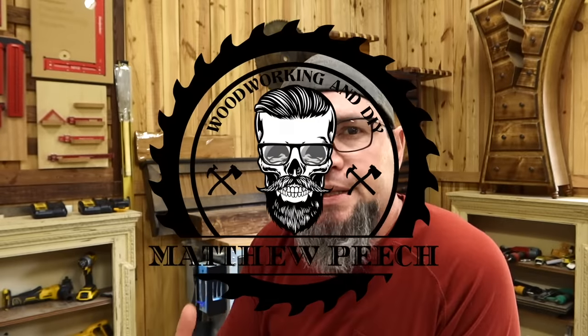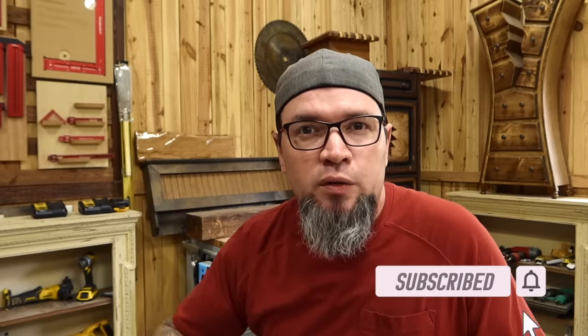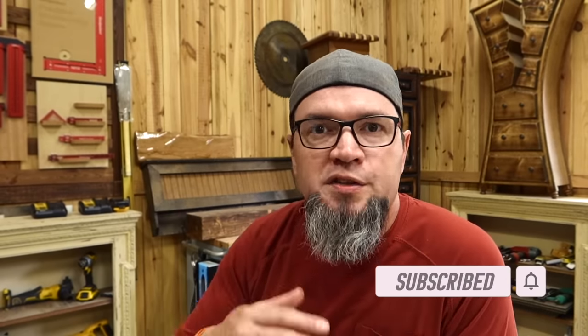Welcome back guys. Today we are going to do another episode in this series about making smalls — the power of making smalls and how much profit there is in making smalls. To anyone out there that's new to the channel, this series is about how you can start off with smaller items and still make a ton of profit. You do not have to have the fanciest equipment to start with to make money.